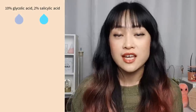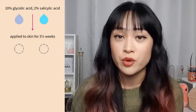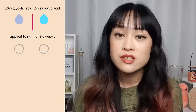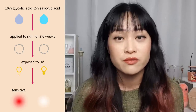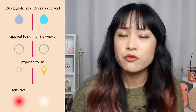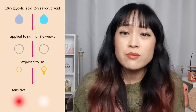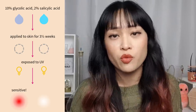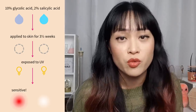In the study, 10% glycolic acid and 2% salicylic acid were applied to volunteers' skin for three and a half weeks. The next day after that period, they tested the skin with UV and found that the area treated with 10% glycolic acid was more sensitive. Importantly, there was no fresh glycolic acid on the skin when it was UV-tested, meaning the glycolic acid likely caused the skin to change — for example, making cells flatter so light gets through more easily, or reducing pigment.